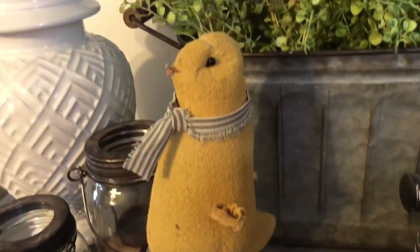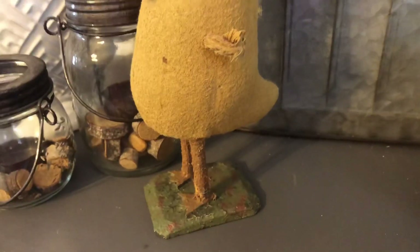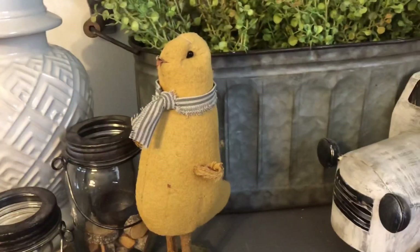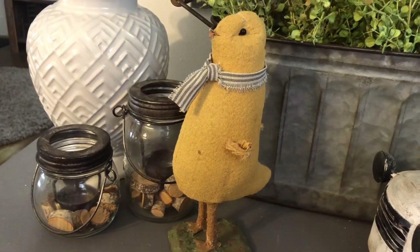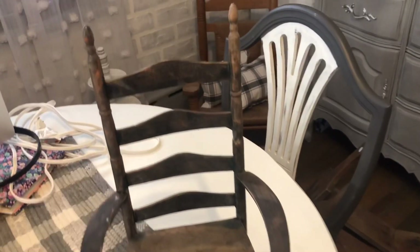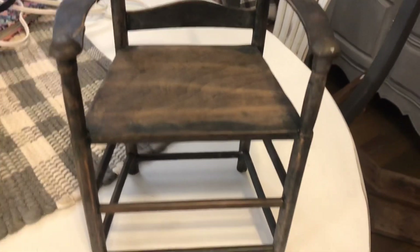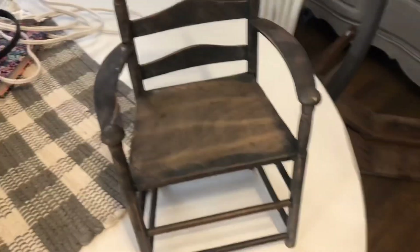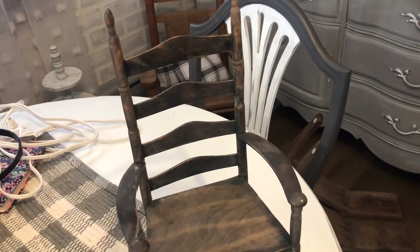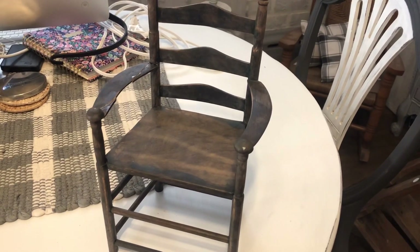The last two items are from that same yard sale. First was this little rustic chicken — it was holding an American flag with a patriotic bow on its neck, but I didn't like that, so I just took those off. It was only one dollar. The final thing is this adorable rustic chair. I just fell in love with the shape and the little spindles. There was a small crack in the arm, but it was only a dollar fifty so I couldn't pass it up. I know you guys always ask where I find these odd chairs — I just get lucky!